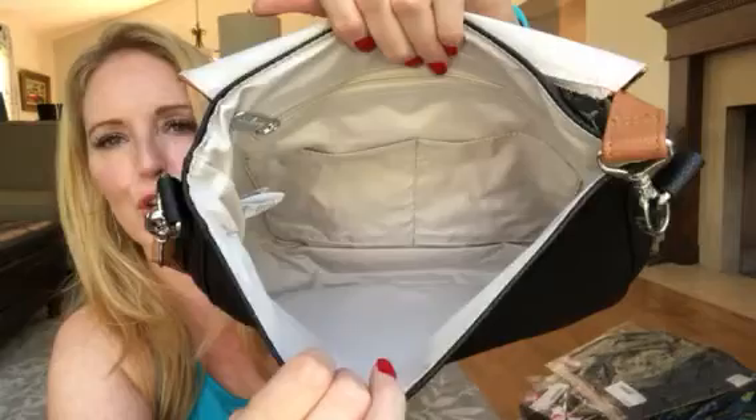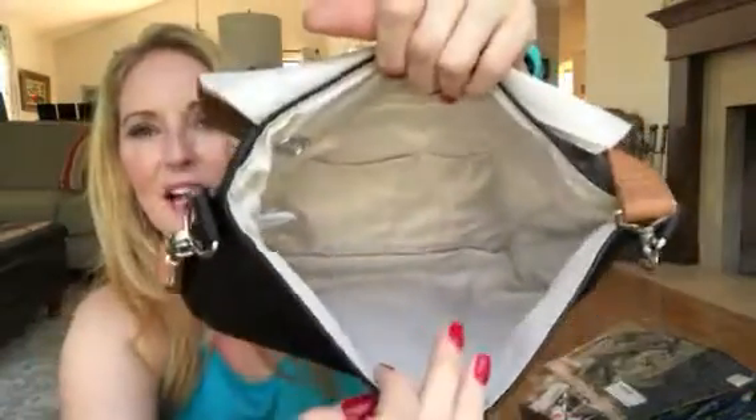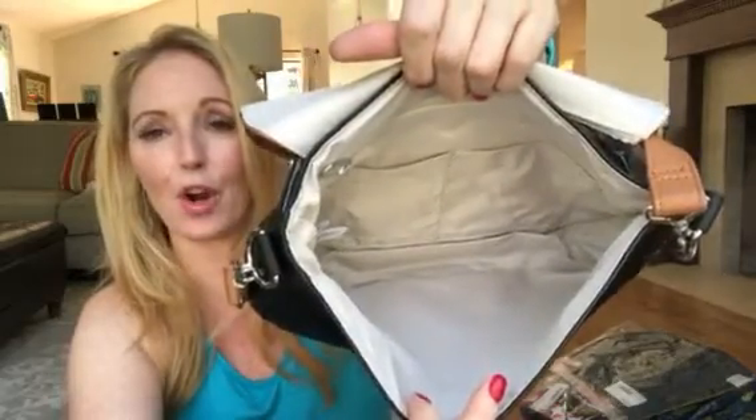I'll show you the inside here — you've got two flat interior pockets as well as a zippered interior pocket. I am typically a big bag girl, but this actually does work for me.